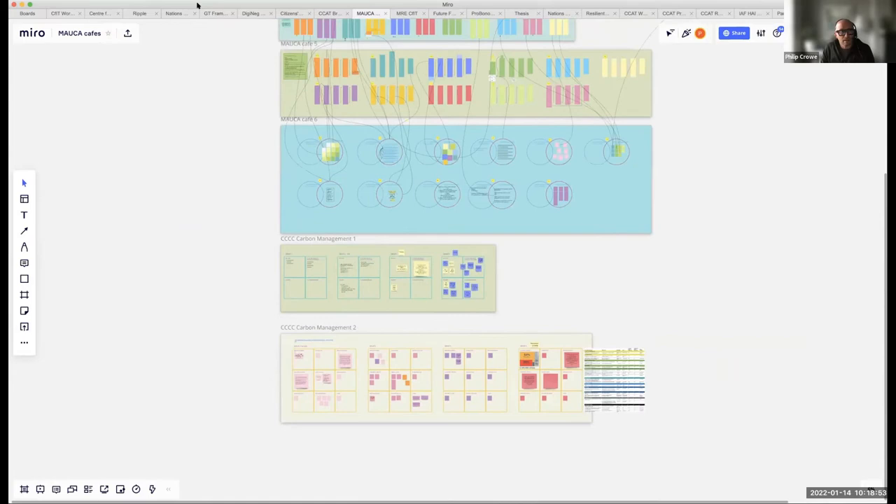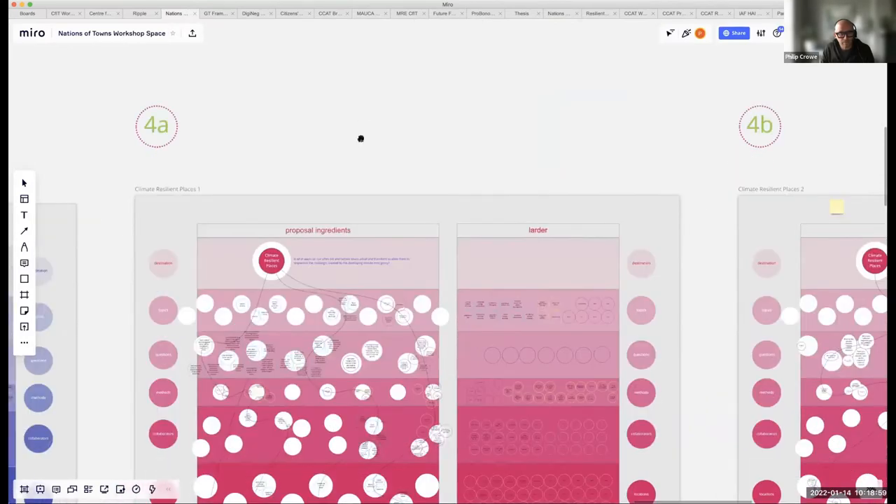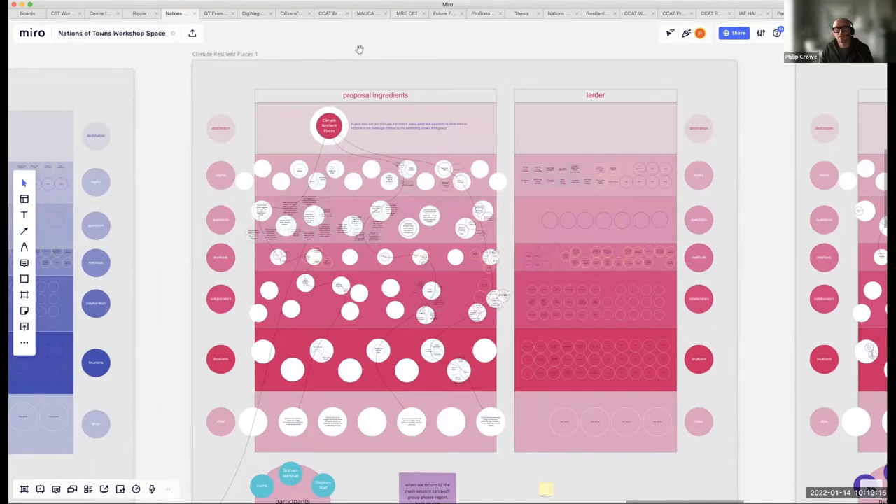A second example of Miro: I've set up with Orla Murphy in Architecture a thing called Centre for Irish Towns, which has established a collaboration with the University of Edinburgh. This shows one of the workshops we ran, trying to get people from different disciplines and sectors — communities and local authorities from Scotland and Ireland — to develop areas for research.